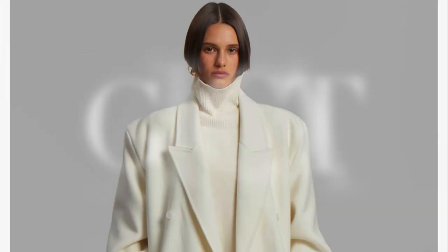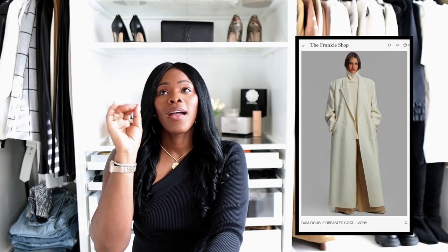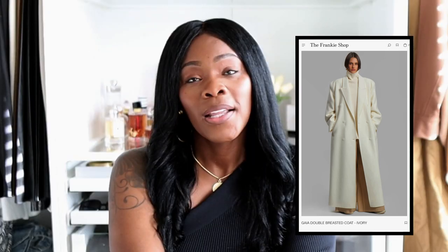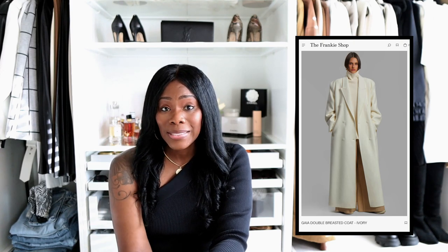Let's get into outerwear. These three items are from the Frankie Shop and the first one is their Gaia double-breasted coat — it was on my wishlist for a while and I purchased it, so I'll do a separate video for all three items. It's an oversized ivory floor-length wool coat and it is magnificent. If you are around five-ten to six-two you should be able to wear this coat. It has shoulder pads, so if you're not into that this may not be the jacket for you. It is a bit oversized around the waist, but you can have your tailor take in the waist if that's not your style.